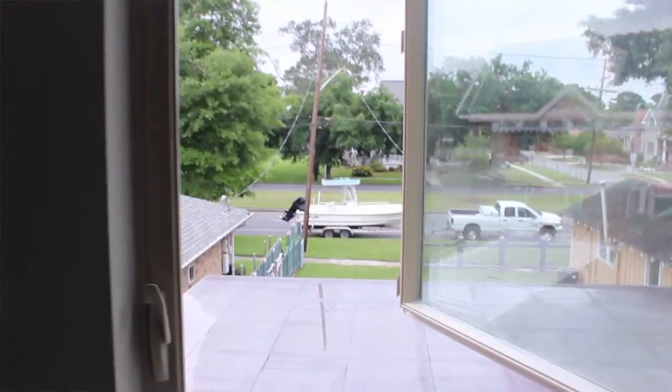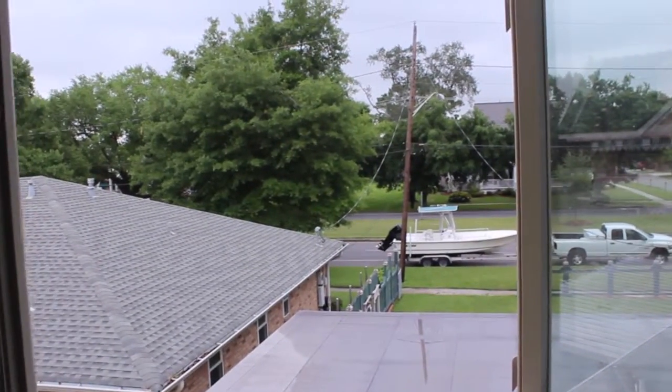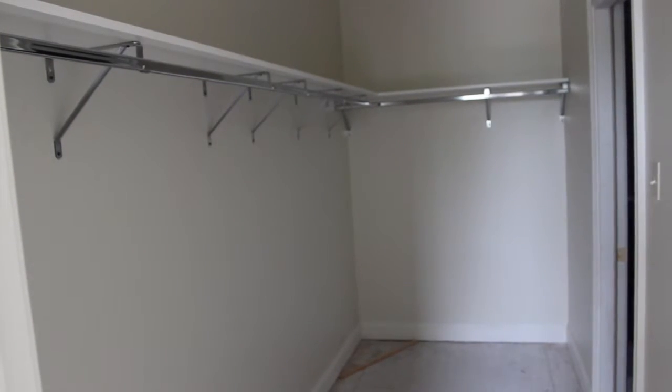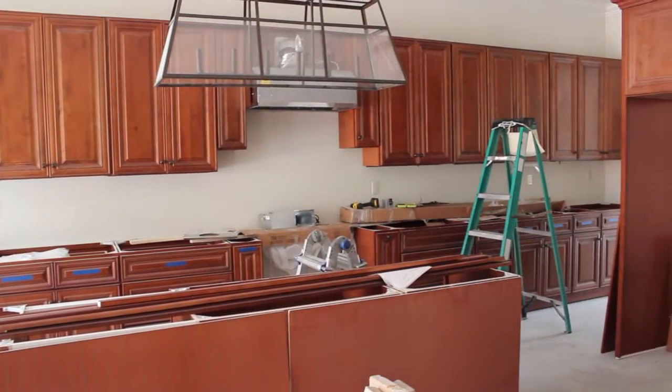Upstairs you'll have two bedrooms with a Jack and Jill bath, large walk-in closets with custom shelving throughout in all closets, and a large walk-in pantry. We have an eight-foot island that will be a stone countertop with a full backsplash downstairs in the kitchen as well.